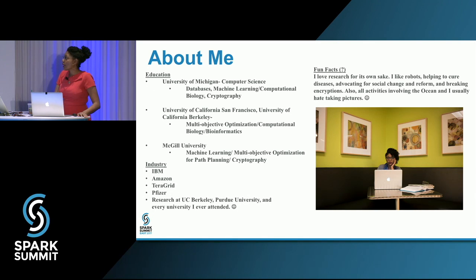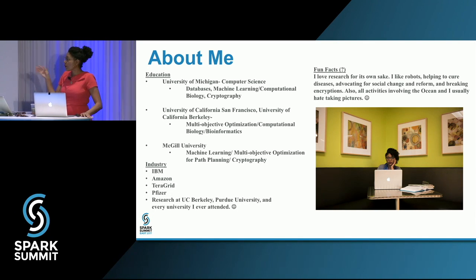A little bit about me — these are all the schools and jobs I've had. Like most people, I bounce around a lot. That's me at the Spark STC in San Francisco, where I work with IBM. It's a great office — please stop by if you're in California and want to leave this blizzard.